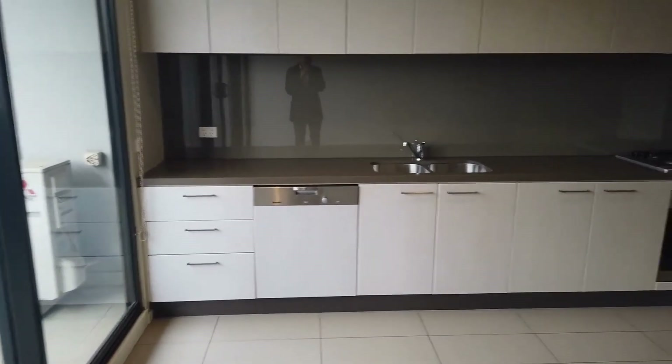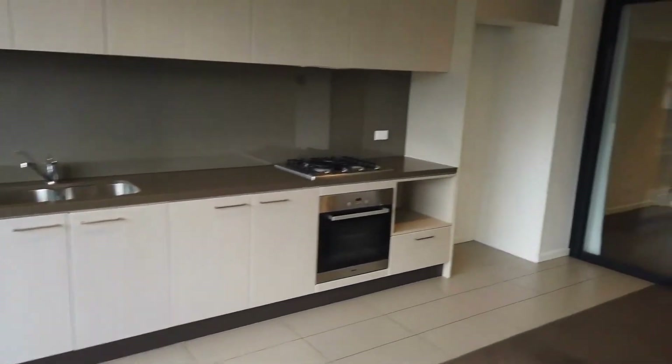As you can see here, we have quite a large kitchen with a gas cooktop, oven, and dishwasher below.